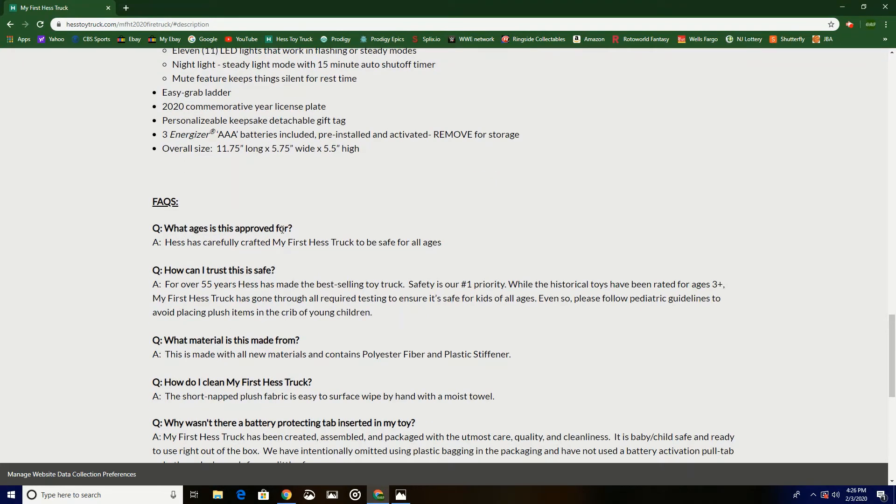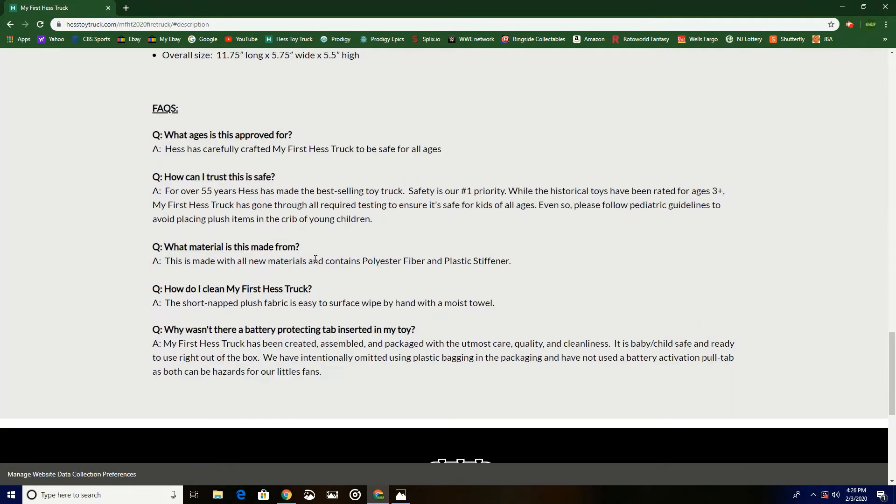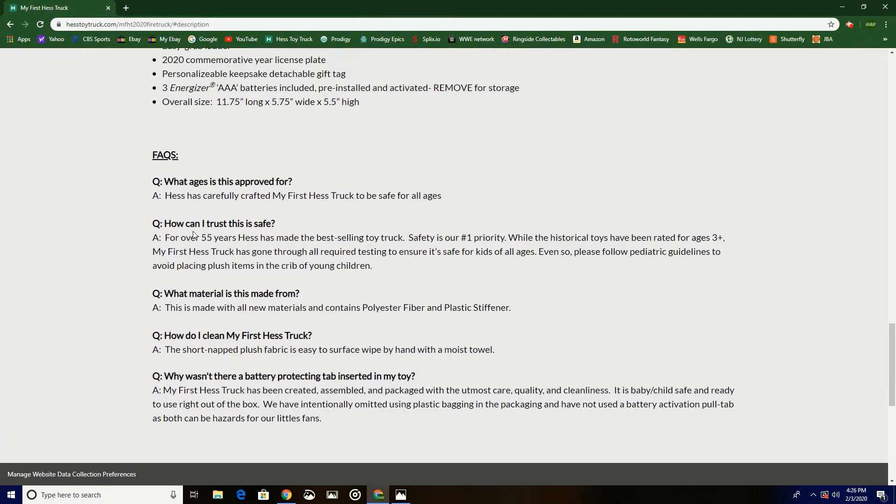FAQ: What ages is this approved for? Hess has carefully crafted My First Hess Truck to be safe for all ages. How can I trust this is safe? For over 55 years, Hess has made the best-selling toy truck — it is our number one priority. While historical toys have been rated for ages 3+, My First Hess Truck has gone through all required testing to ensure it's safe for kids of all ages. Even so, please follow pediatric guidelines to avoid placing plush items in the crib of young children.